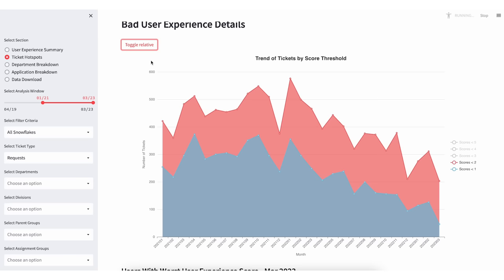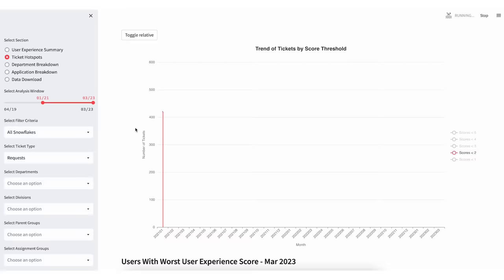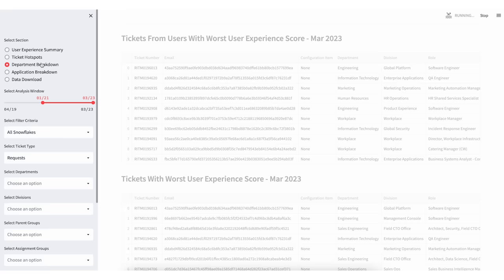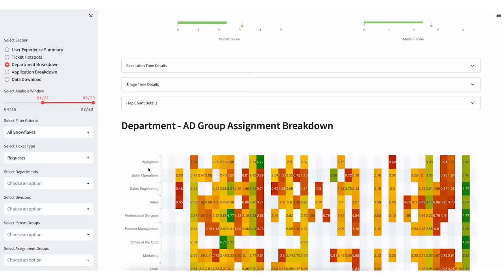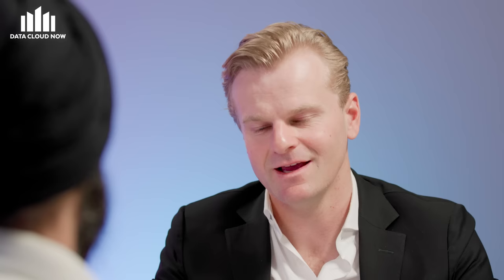We roughly do about 8,500 to 9,000 tickets a month. Now we have a machine learning app built on Streamlit — Snow UX — that's measuring every single ticket and providing insights on which business processes are not fully automated and require automation because it's resulting in a bad user experience, or which applications are inherently problematic and require reengineering. Snow UX has provided us a tremendous amount of insight.